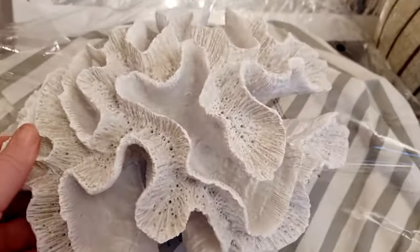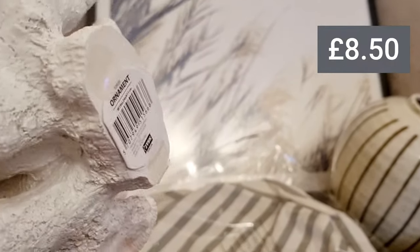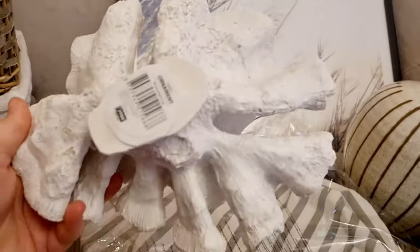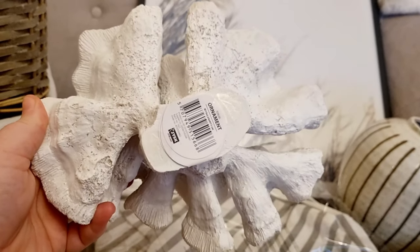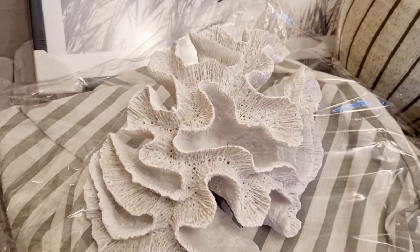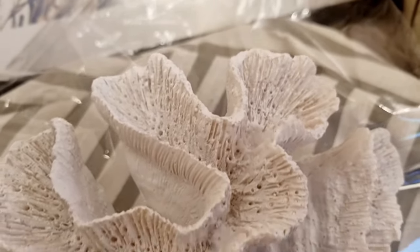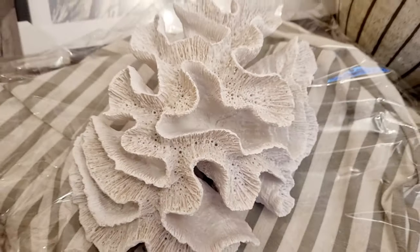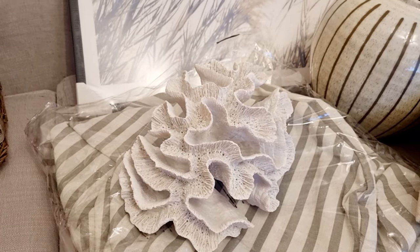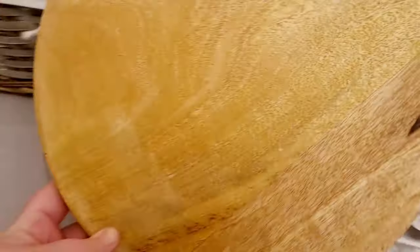Then I saw this — they had something very similar at Matalan for 25 pounds a couple of months ago, which went down to 20 pounds in the sale. But I kept thinking it was really expensive for what it is. This was about eight pounds at JYSK. I absolutely loved the aesthetics and the design — it looks really nice just on top of the coffee table as a decorative piece.